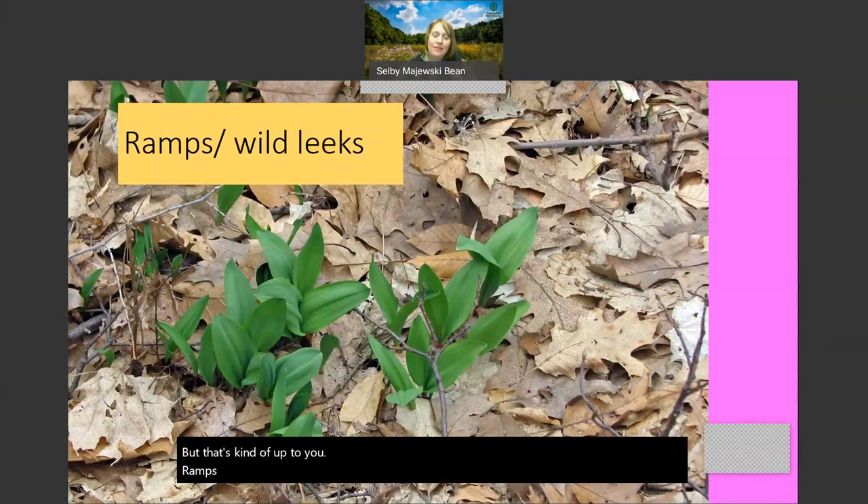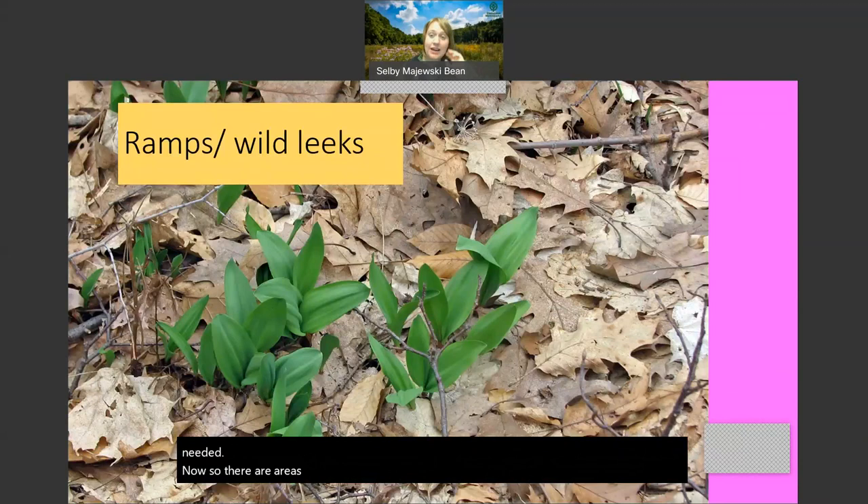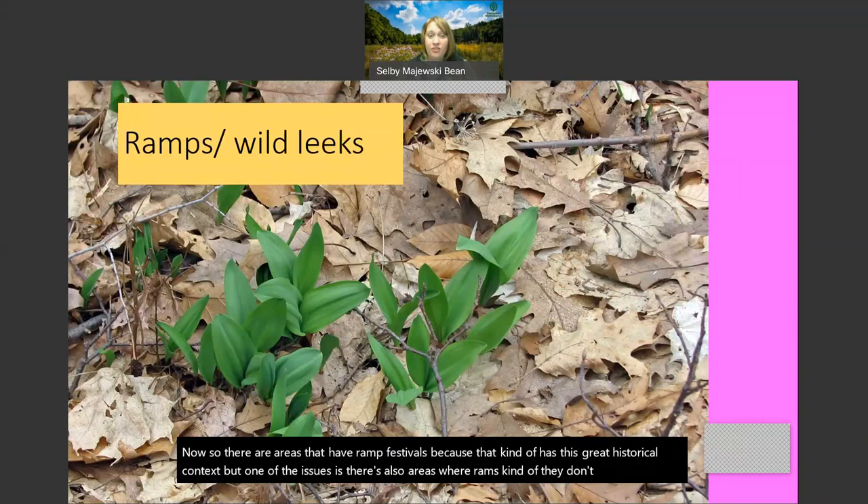Ramps or wild leeks are one of my favorites - always a great conversation topic. Especially in areas of Appalachia where you might be isolated in the mountains for months in winter, and then all of a sudden the hillsides are covered with these green edible leaves as far as you can see - that would be a huge source of energy, vegetables, and nutrients that people really needed. There are areas that have ramp festivals because of that great historical context. However, there are also areas where ramps don't exist anymore because so many people have foraged them. Collecting in Cleveland Metro Parks is not legal, so please leave them for other people to see and enjoy for many years to come.